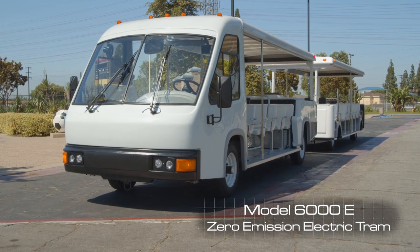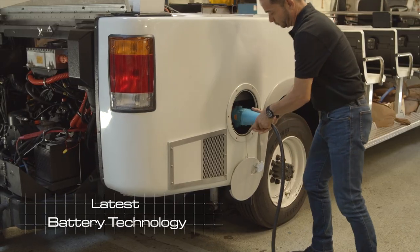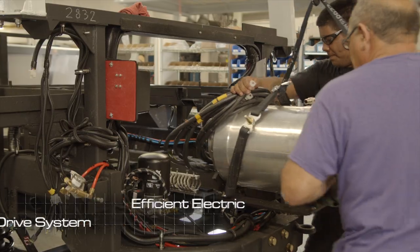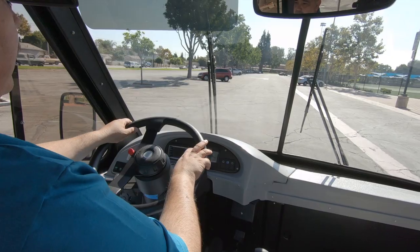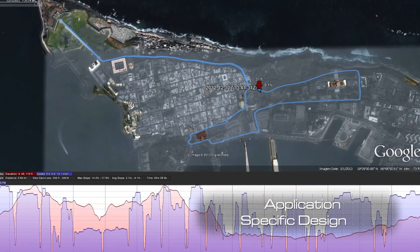Our new 6000 battery powered electric tram is a highly efficient machine featuring the latest in battery technology, an efficient drive system, and highly advanced machine controls that make the vehicle fully programmable, allowing it to be tailored to a specific drive and duty cycles.